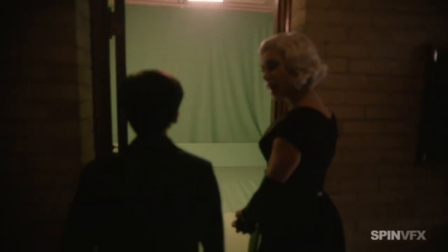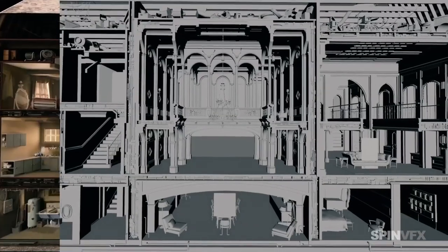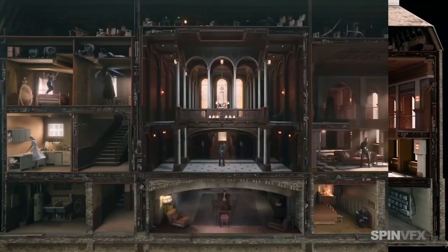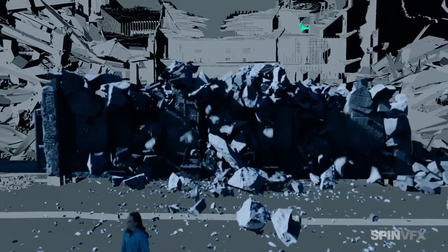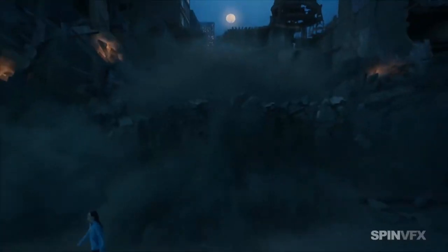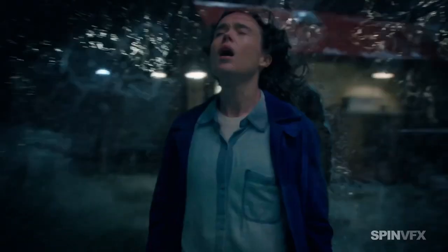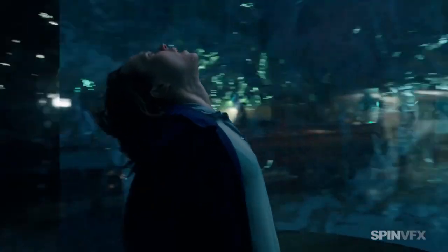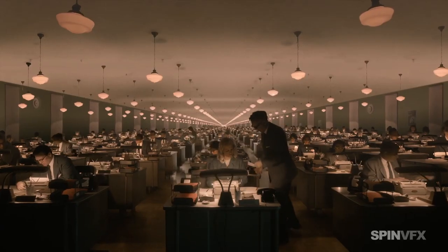One of the most complex shots was the 'I Think We're Alone Now' sequence, in which each of the Hargreeves children dances alone in their rooms in a massive dollhouse scene. For the time jumps, they created a viscous effect like pushing your hand through jelly.